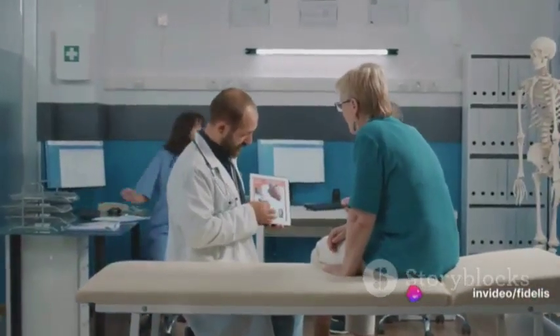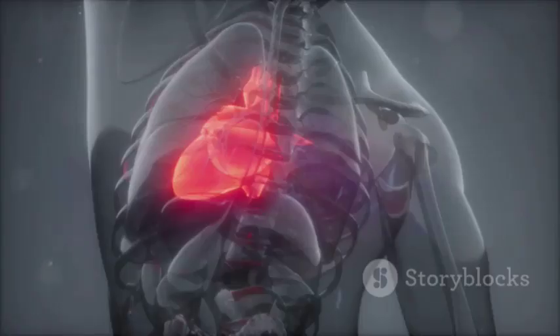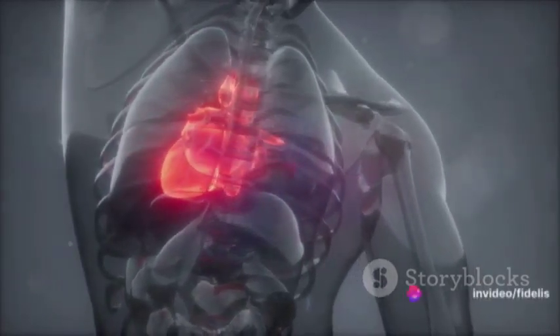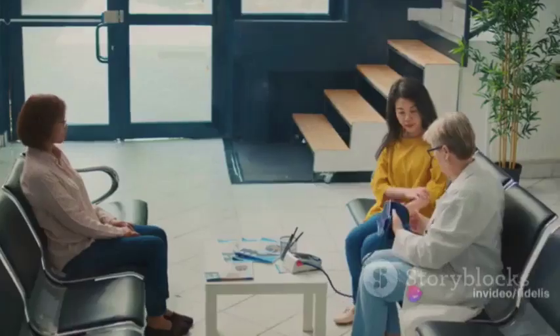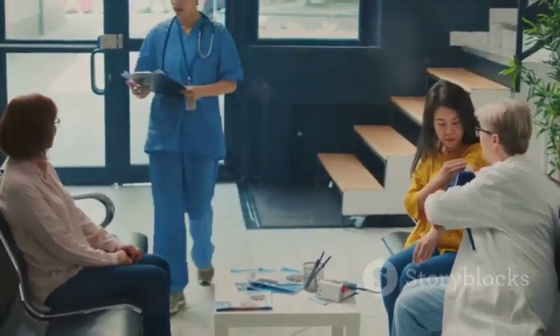The lack of oxygen-rich blood can increase the risk of life-threatening conditions such as heart attack, stroke, kidney disease, and even vision loss. There are several stages of high blood pressure from elevated to a hypertensive crisis, each carrying its own risks and treatment recommendations. It's crucial to know where you stand on this spectrum to manage your health effectively.